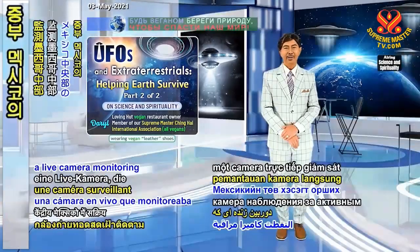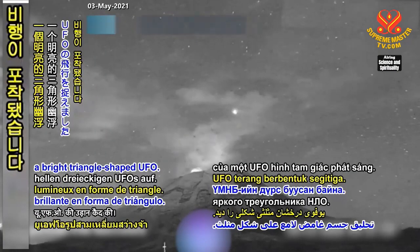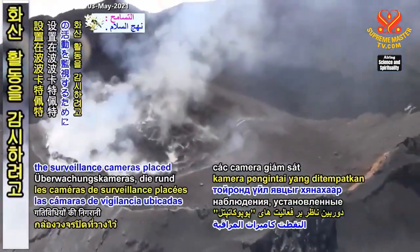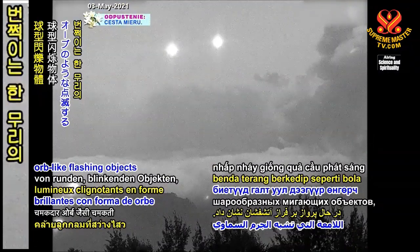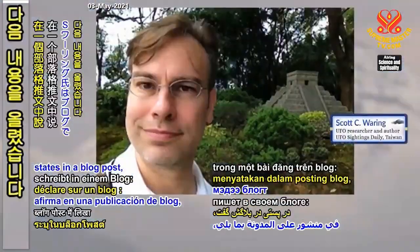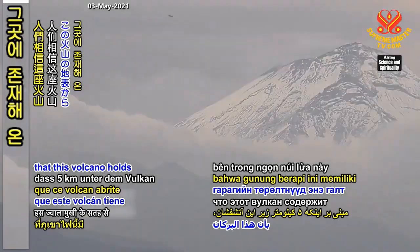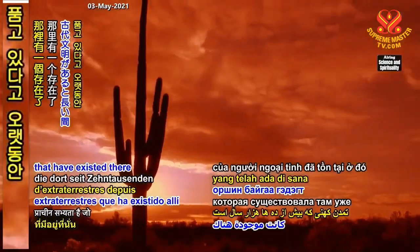In April 2020, a live camera monitoring the active Popocatepetl volcano in central Mexico picked up the flight of a bright triangle-shaped UFO. Interestingly, this wasn't the first time UFOs have been sighted near the same volcano. On June 29, 2016, at around midnight, surveillance cameras placed around Popocatepetl captured a group of bright orb-like flashing objects flying above the volcano. Scott Waring of UFO Sightings Daily states: "It has long been believed that this volcano holds an underground alien base five kilometers below its surface — an ancient civilization of aliens that have existed there for tens of thousands of years."